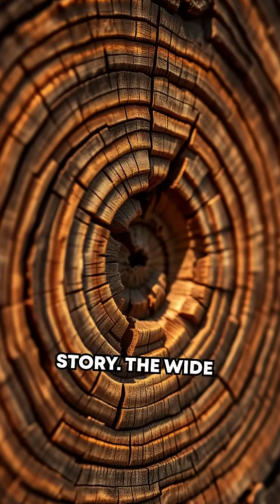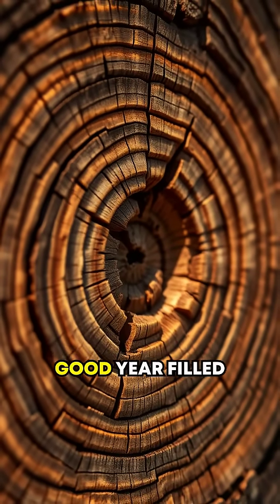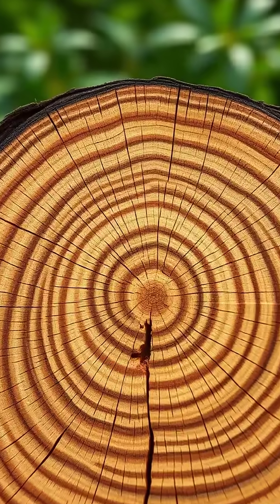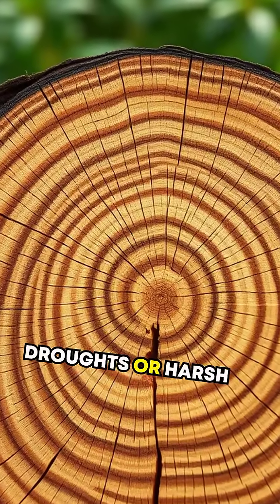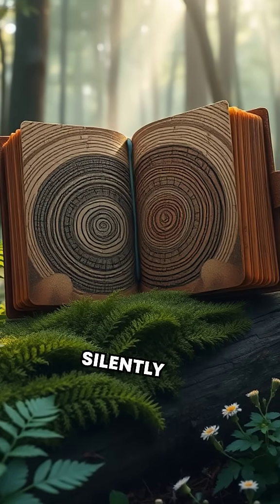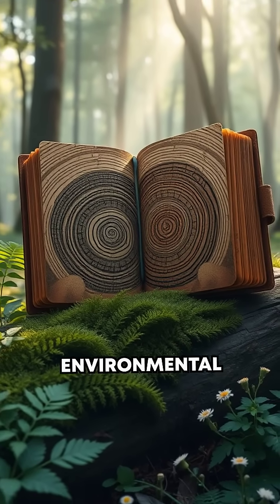Every tree ring tells a story. The wide rings — that's a good year filled with ample rain and sunshine. Narrow rings? Probably a tough year with droughts or harsh conditions. Each ring is like a diary entry, silently documenting climatic and environmental changes.